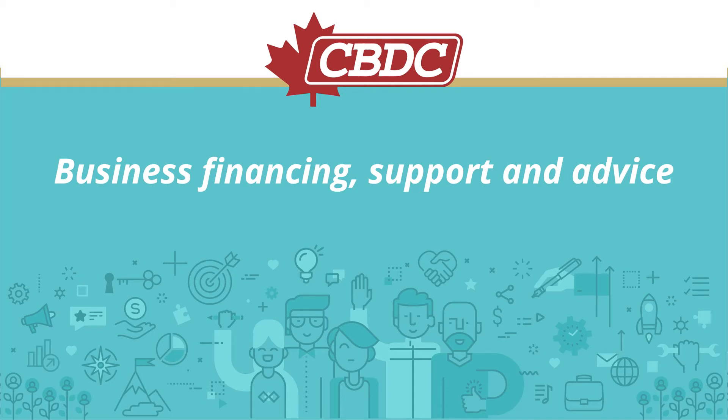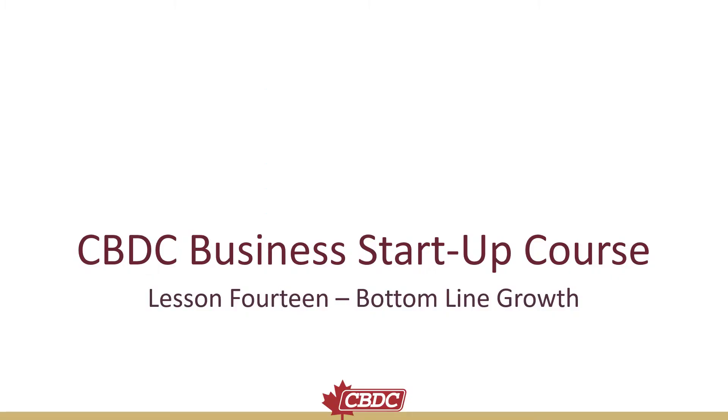Community Business Development Corporations — Business Financing Support and Advice. CBDC Business Startup Course, Lesson 14: Bottom Line Growth.